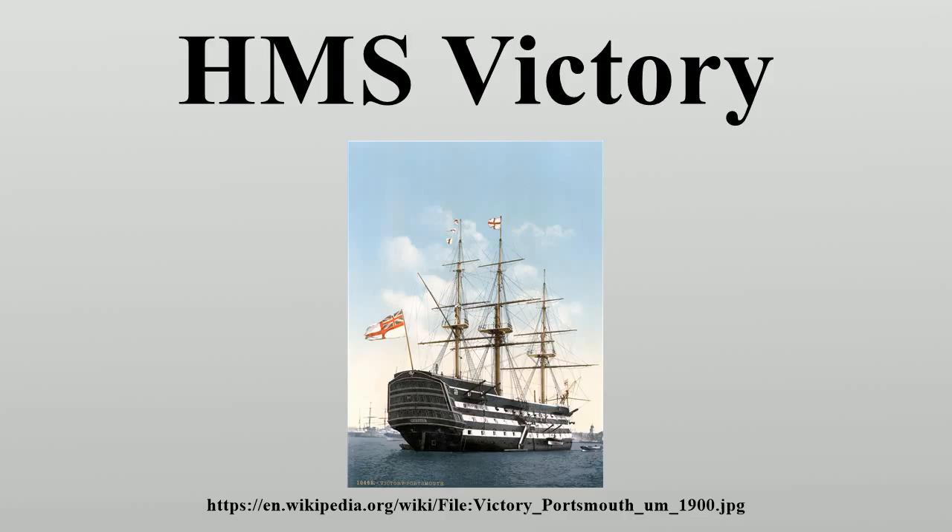In practice, her armament varied from 104 to 106 guns and carronades. In January 1808, the Victory was reduced to a 98-gun second-rate, but was reclassed as a 104-gun first-rate in February 1817.